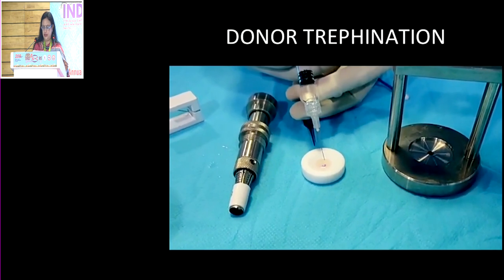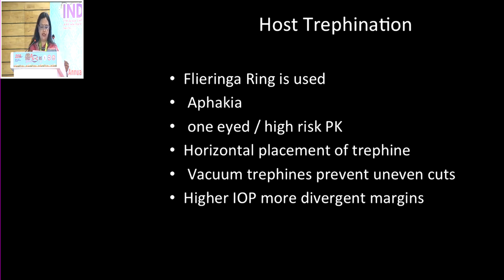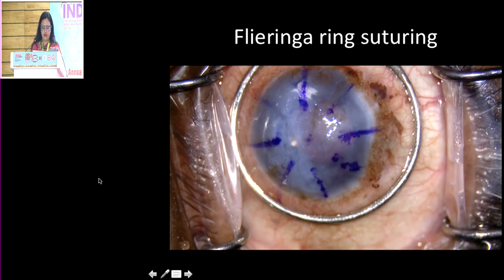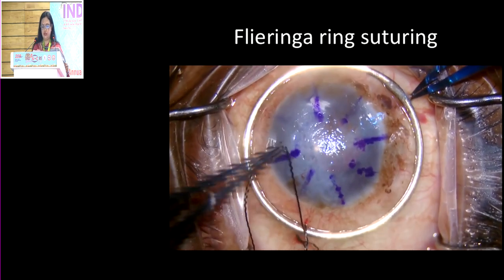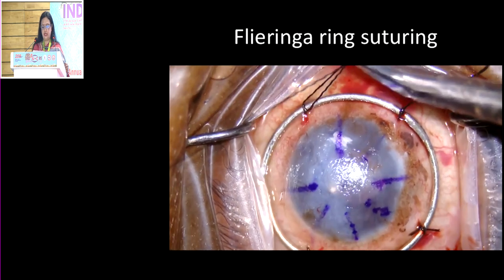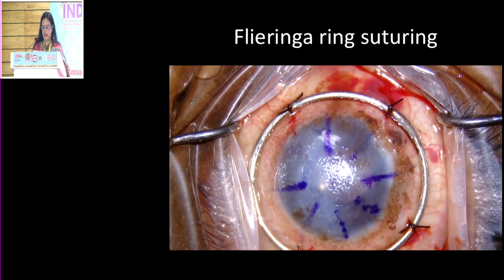Before host trephination, a Flieringa ring is used particularly for phakic eyes, one-eyed patients, or high myopes, where the risk of scleral collapse and expulsive hemorrhage is high. You use an appropriate size ring — at least two to three millimeters outside — and place four sutures of nylon or braided material sutured down to the sclera. For host trephination, mark the cornea using an RK marker to aid suture placement — keeping the trephine between 7.5–8mm with at least 2–3mm of rim from the limbus to reduce vascularization and rejection risk.